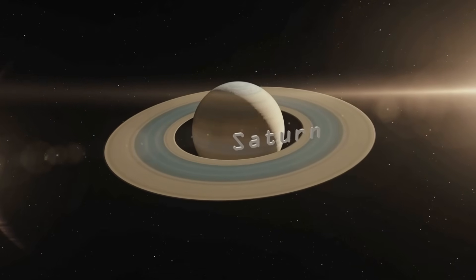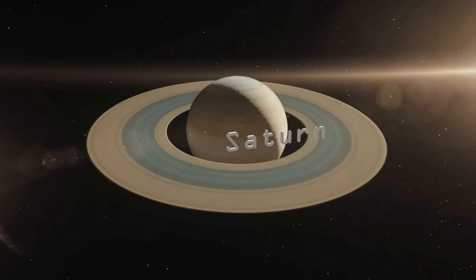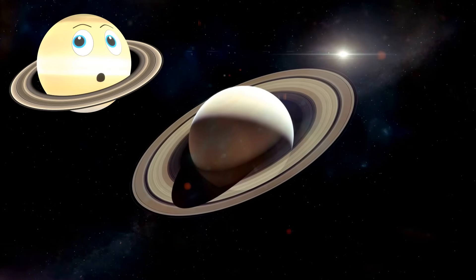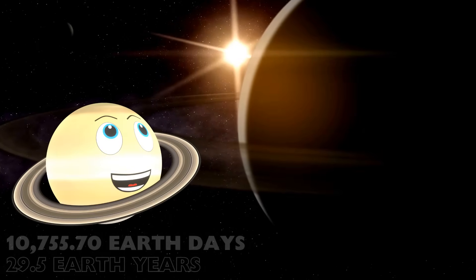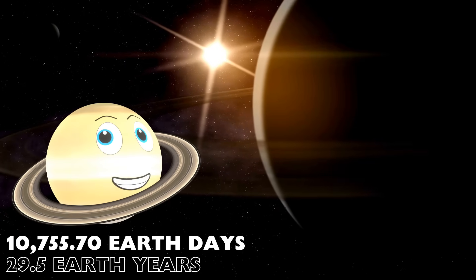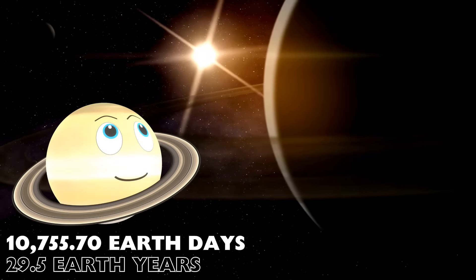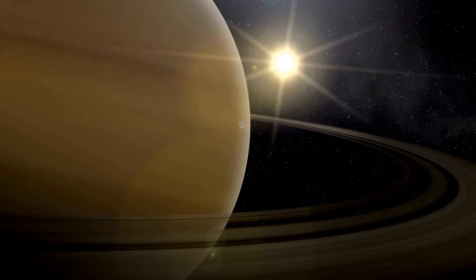Next up is planet Saturn, planet number 6, and the planet with the glorious ring system. It takes me 10,756 Earth days to orbit the Sun. That's 29 and a half Earth years. That's a long time, dudes.